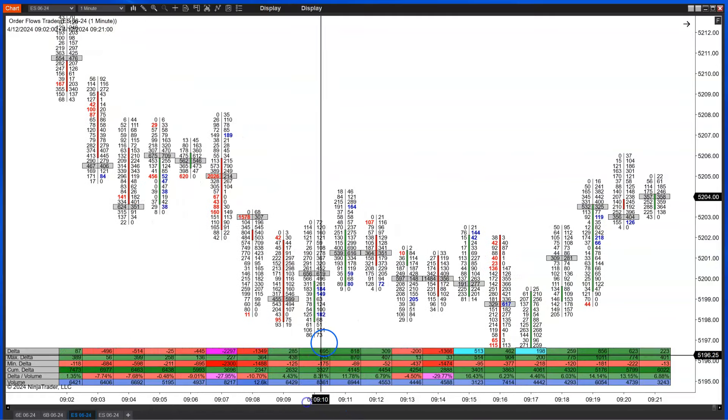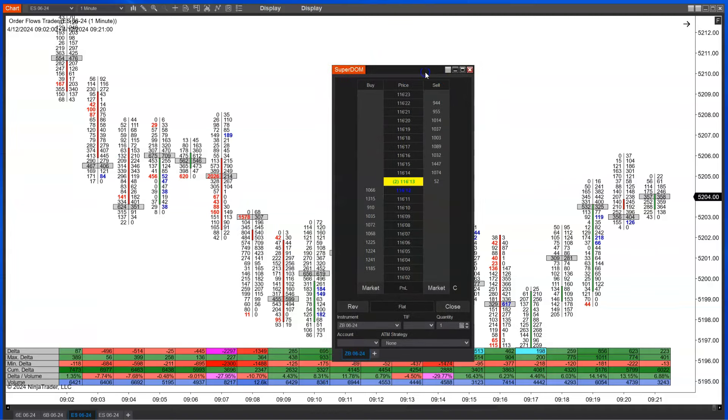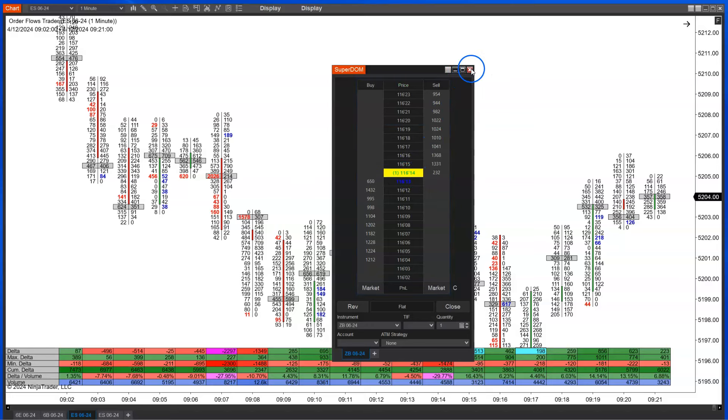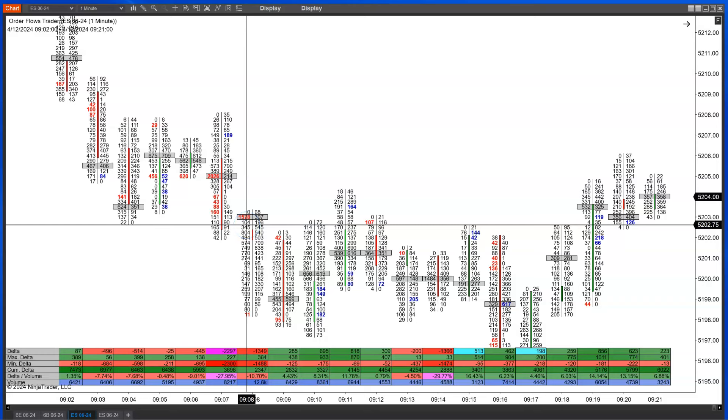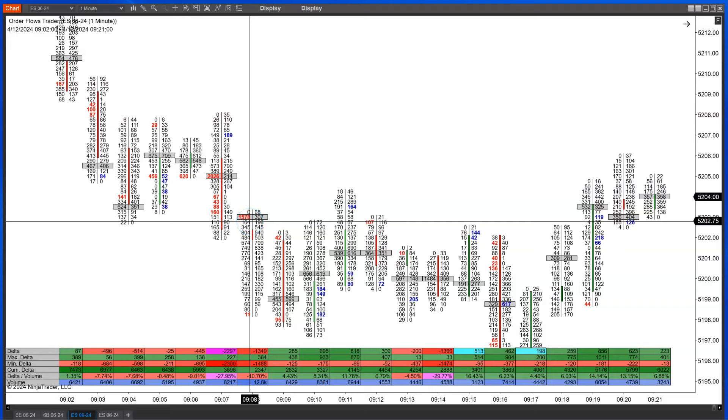Just to recap quickly: anything on the bid and below is passive buying; anything on the offer and above is passive selling. Aggressive sellers sell to passive buyers; aggressive buyers buy from passive sellers. On the footprint, if it trades on the bid side, that was a passive buyer that bought from an aggressive seller. There's always a counterpart: aggressive sellers sell to passive buyers, and aggressive buyers buy from passive sellers.